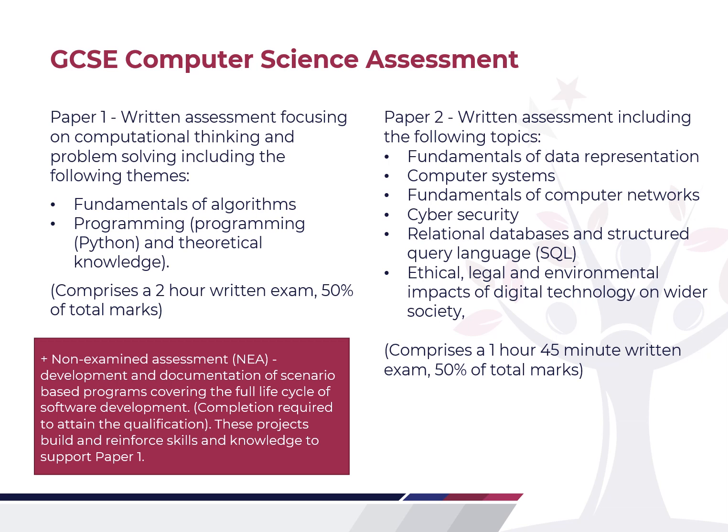The course is a really, really enjoyable course. It has so much that you get to learn and cover that by the end of it, you will feel really experienced and knowledgeable in computer science. Regardless of whether you continue with the subject, it will help you have a better understanding of the things we experience in our everyday lives with technology. We look forward to welcoming you onto the GCSE course. Thank you.